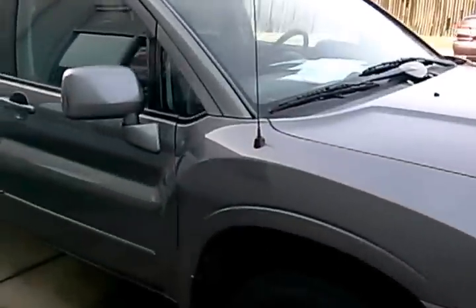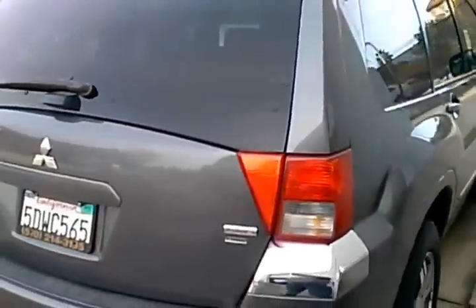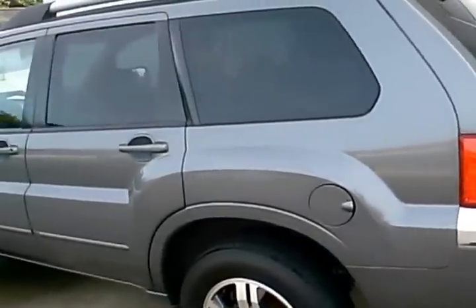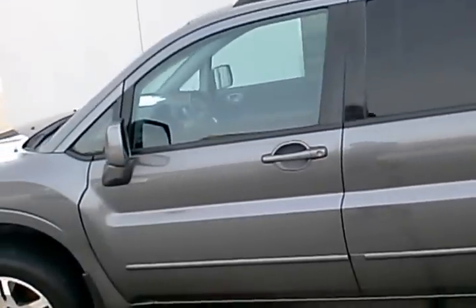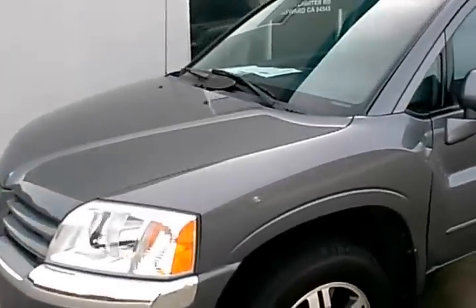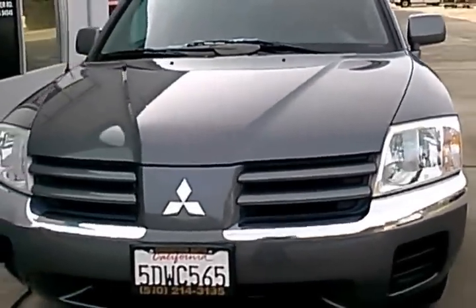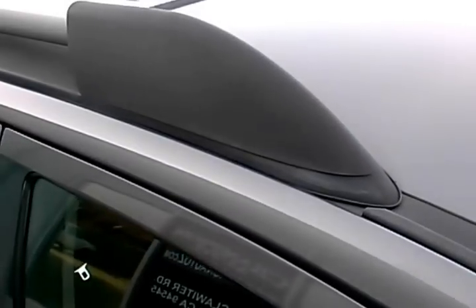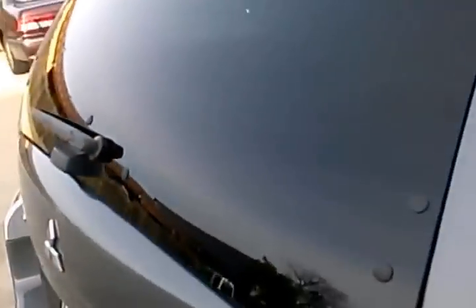Here's a walk around of the car so you can see the paint — everything's in really good shape. It doesn't appear to be any dings, dents, or scratches anywhere. And it does have the alloy wheels, the roof rack, and the rear window that pops up there.